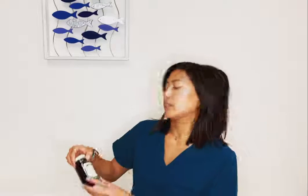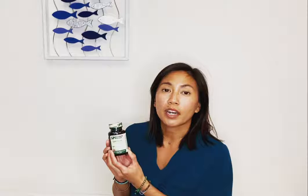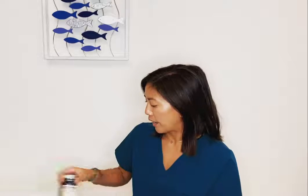The first supplement I have is called Conjaplex. It's by Standard Process. It's really great at addressing bacteria, and so if you are experiencing symptoms of the common cold including cough, sore throat, or runny nose, then Conjaplex can be really effective with that.